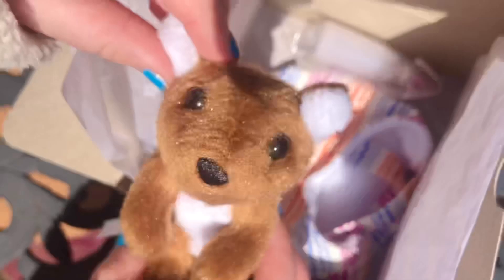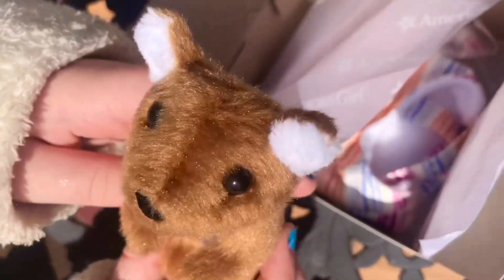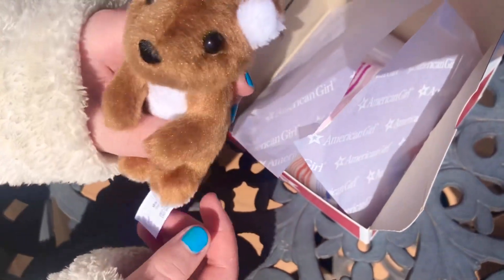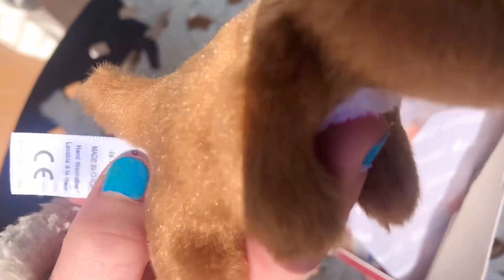This baby wallaby is so cute. It looks so much like the baby kangaroo from Kira's other set — the only difference is the color. Do you agree, or do you think he looks different? Let me know in the comments. He can hold your finger like a Fingerling; I think they made him like this so he can hold the milk bottle.